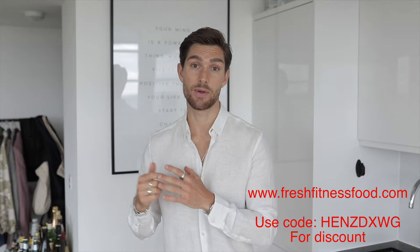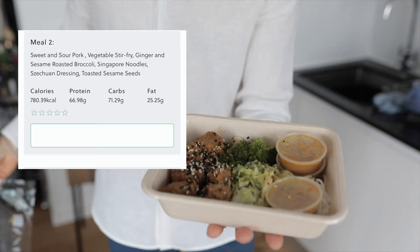On to meal number two. It's coming up to around half 12 now and I'm getting peckish — I'm just about to go out and shoot some content with Will. I'm in quite a lucky position where I get my meals delivered to me; it saves me so much time sourcing good quality protein. In a day it probably saves me about 90 minutes at least. The meal is spicy beef and pork with choy, spicy coconut rice noodles, Indonesian spice dressing, spring onions and sesame sauce. That looks absolutely banging.